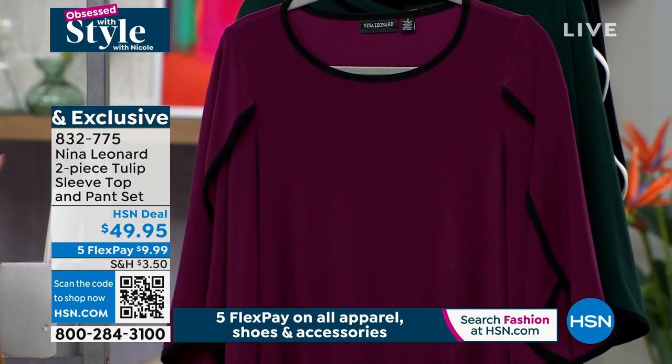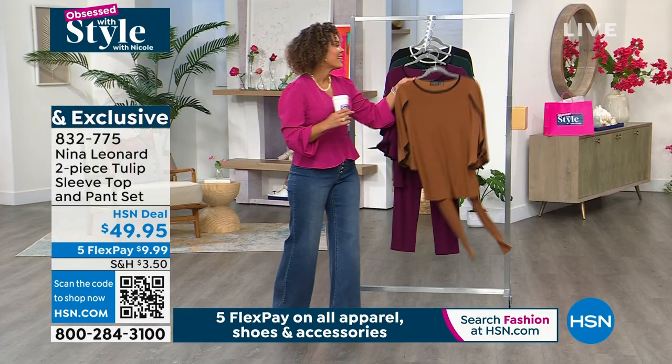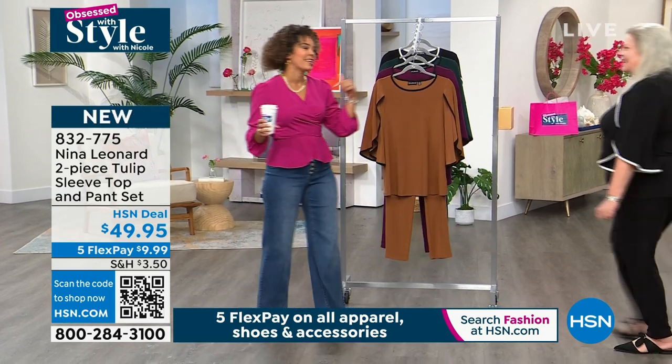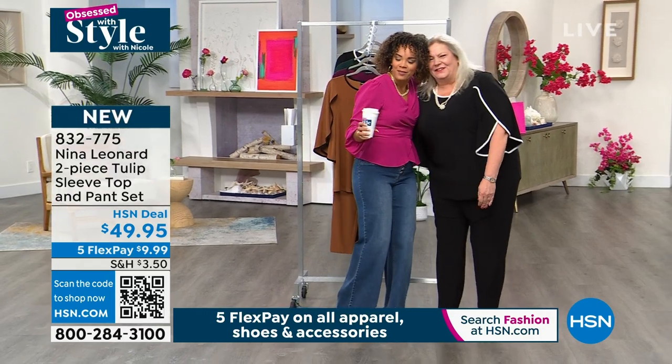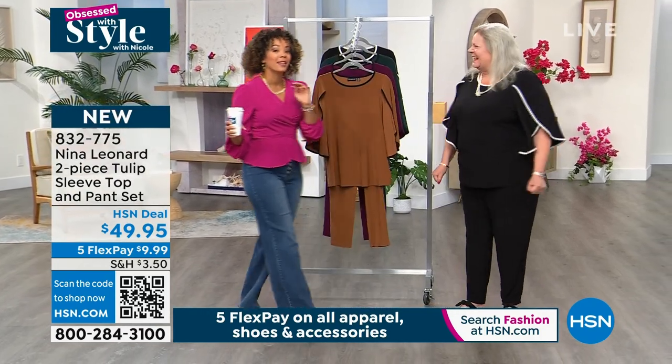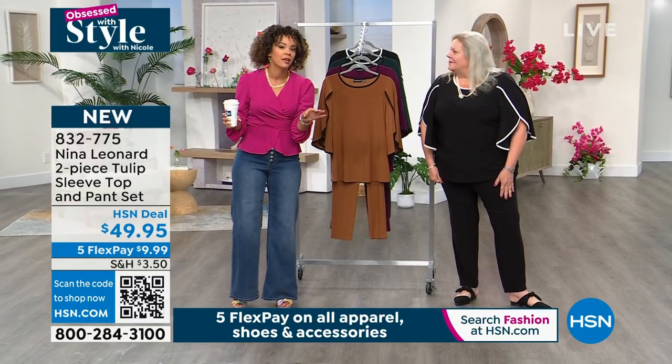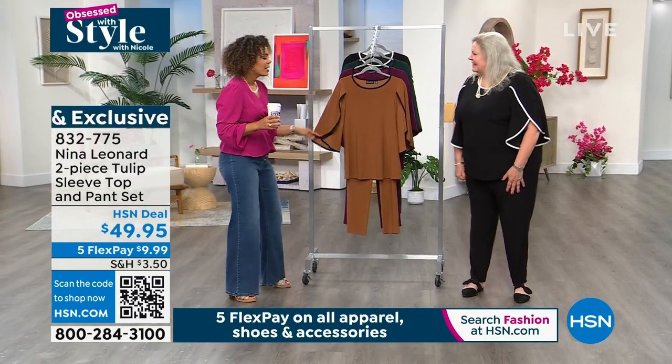Kate Bendell is the president of Nina Leonard. When we get together, we have a good time. Coming up at 11 o'clock, we actually have a full hour of Nina Leonard. So if you're a Nina Leonard gal, this is a great day to dive into it.